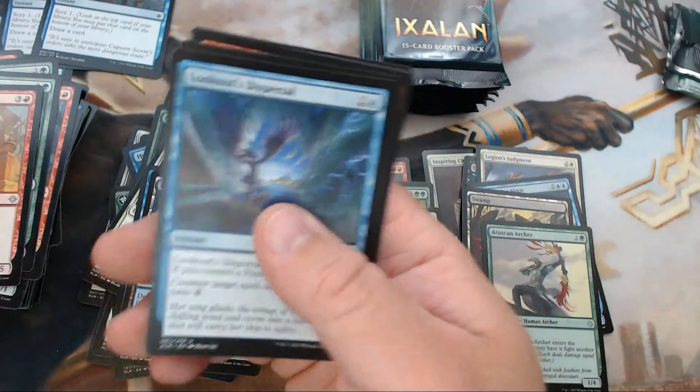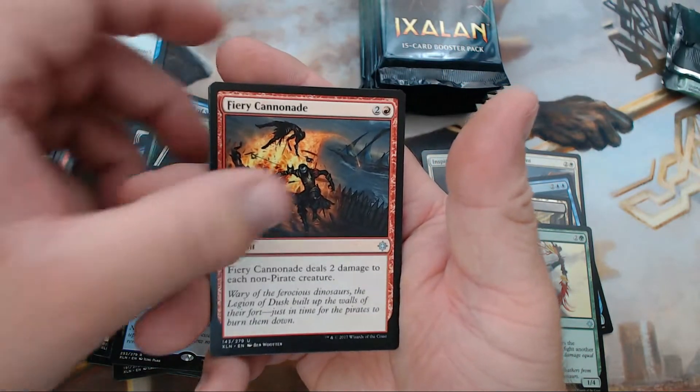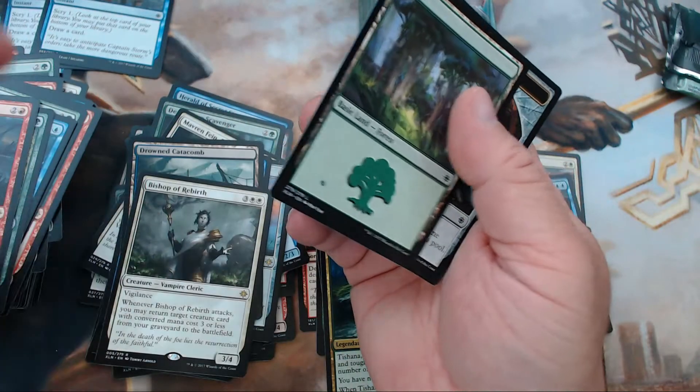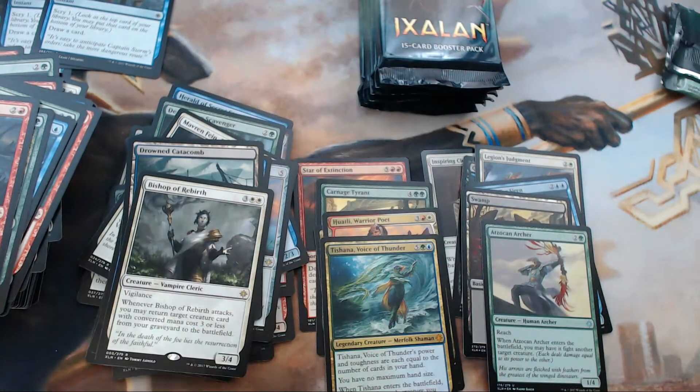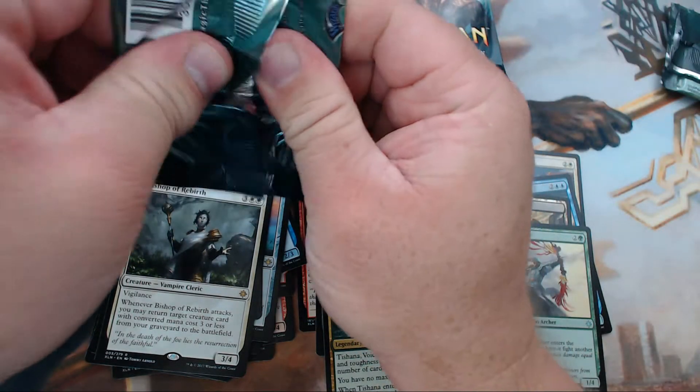We have Lookout's Dispersal, Savage Stomp, Fiery Cannonade, and our rare is Bishop of Rebirth — that was another one that did me some good during pre-release. Bring stuff back to the battlefield? Don't mind if I do.